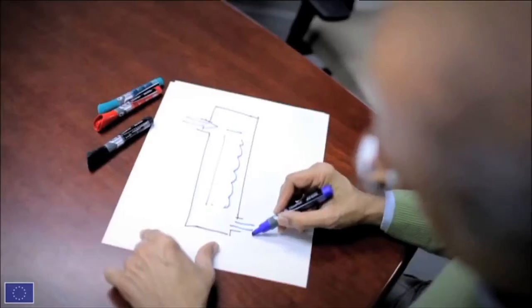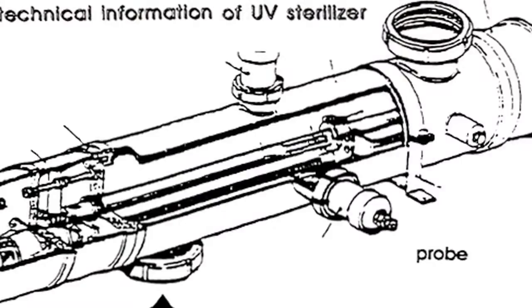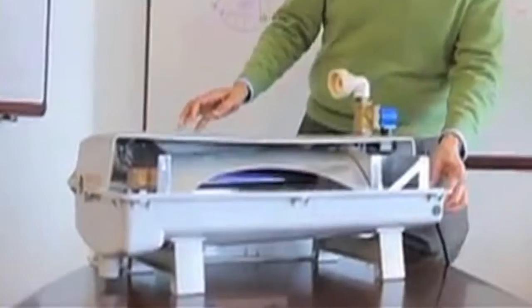Gadgil listened closely to community feedback and created a smaller, lighter, more locally friendly system. Unlike all previous UV water sterilizers, the UV bulb in Gadgil's system was suspended in the air above the water to prevent the disabling buildup of algae on the bulb. We solved all the problems in one shot, and in 12 seconds the water gets disinfected.